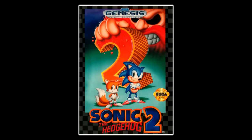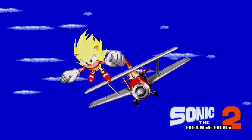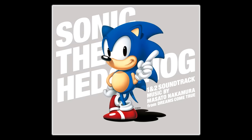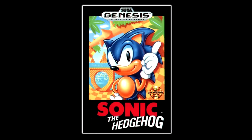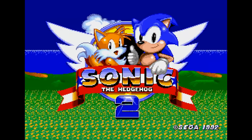The game improved on the first in so many ways. It added Tails, Super Sonic, and the Seven Chaos Emeralds. It features one of the best Zone lineups of any game in the series, and a wonderful soundtrack. While Sonic 1 was an overall bigger success, the legacy of Sonic 2 is perhaps even more interesting than the first.